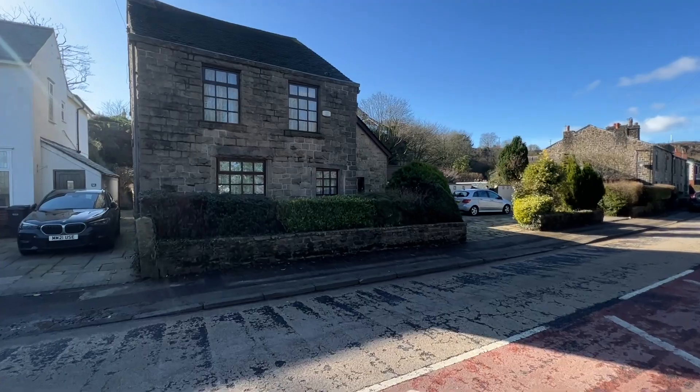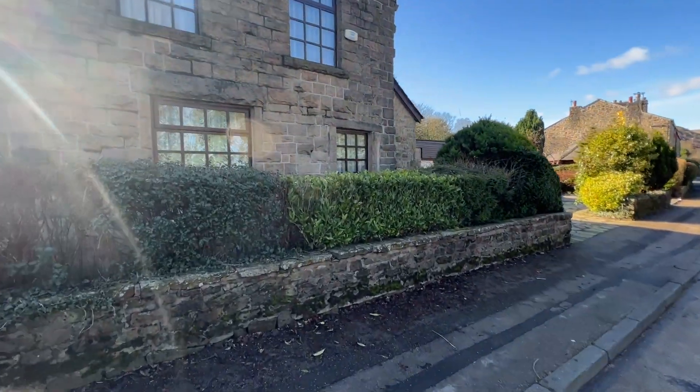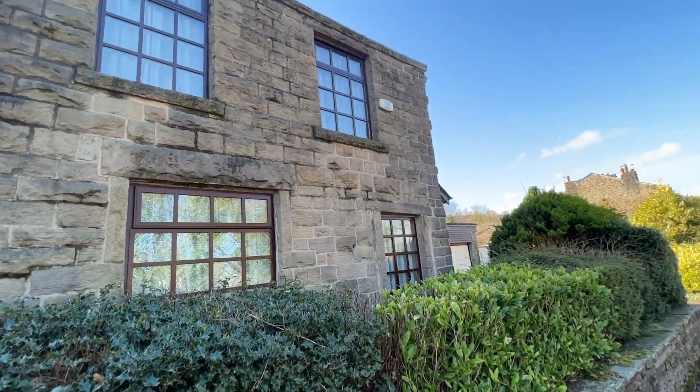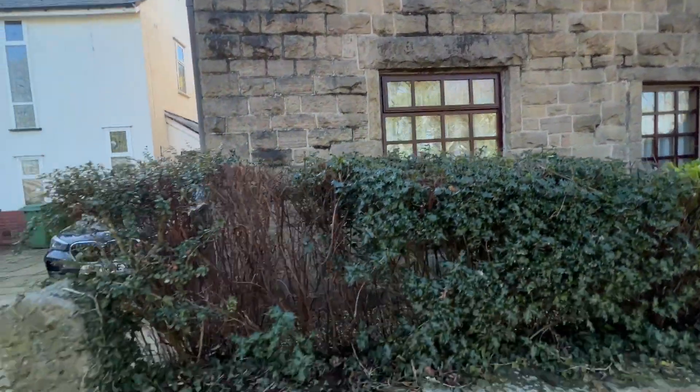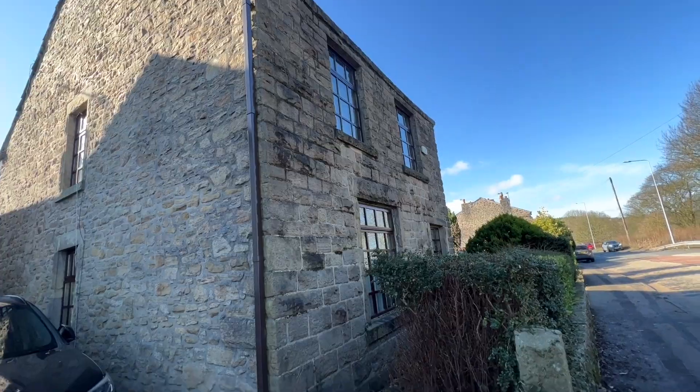Here we are, this is 805 Belmont Road. It's a beautiful stone cottage, it's detached. Just come this side and I'll show you the gable.